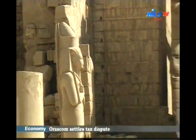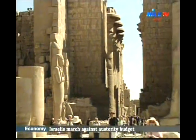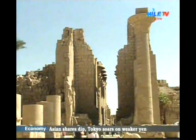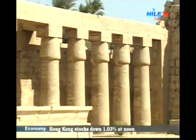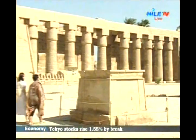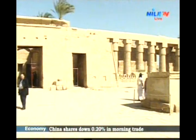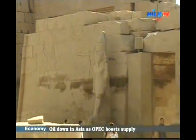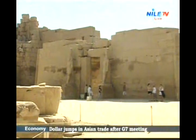King Rameses III must have believed that the general plan of Karnak Temple had ended with the construction of the second pylon, with the avenue of Rams forming an entrance in front of it. Especially that his predecessor had already built three chapels to the sacred triad of the temple, with a dedicatory inscription saying 'in front of Ipet-Sut Temple.' So King Rameses III preferred to construct his temple in the south, in front of the second pylon.